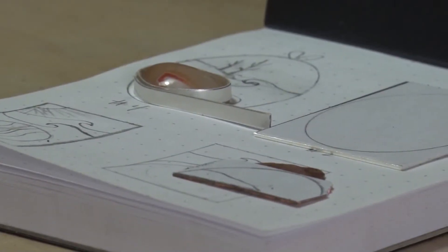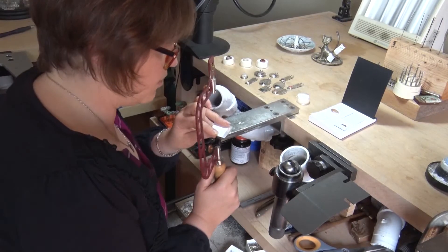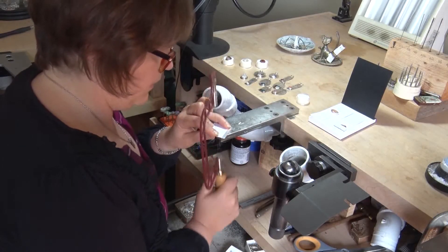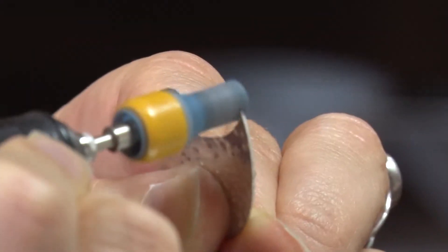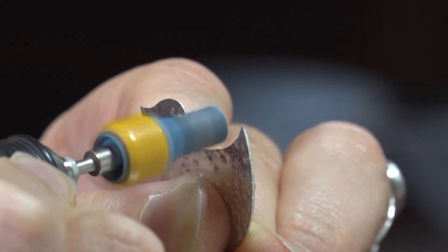After drawing her designs, Beth moves on to shaping the metal using a fine wire jeweler's saw. Although Beth and her team laugh and enjoy one another's company in the studio, this step is very tedious. The next step is shaping the pieces, then to solder the pieces together, the next step is the torch.